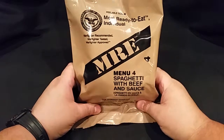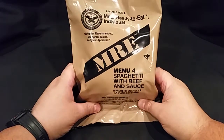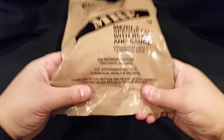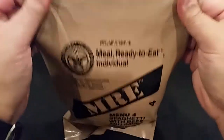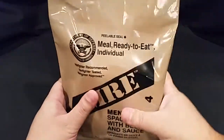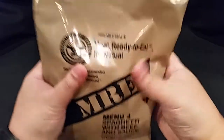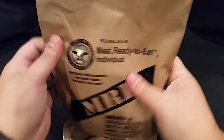Hi everyone, Falcon Uruguay here. Going to do another review today of a 2014 MRE. Today's menu is menu number four: spaghetti with beef and sauce. This is a Warnick-produced MRE, and as with my last few MREs from this batch, they do not have any date codes stamped anywhere on them, but I do know that it is a 2014.